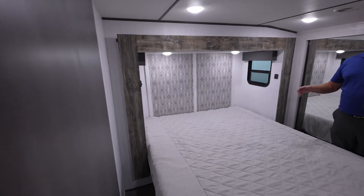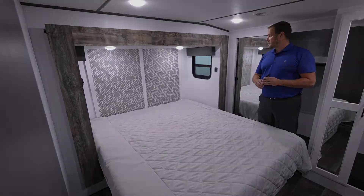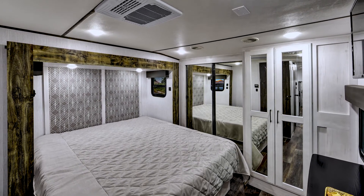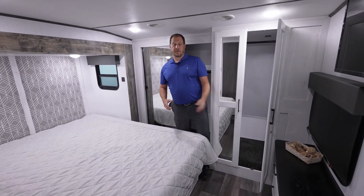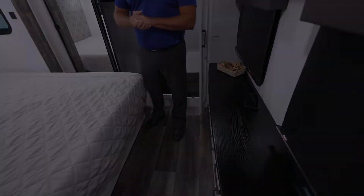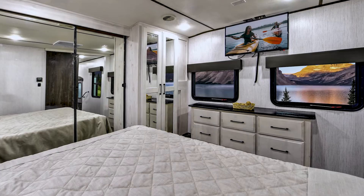Coming into the bedroom, you'll see the nice big king-sized bed. You'll have USB charging areas on both sides of the bed, a huge closet, and lots of headroom in this coach because we are a full profile. We do have an optional washer and dryer — it's prepped for that and would be stackable. Another cool thing we offer is a charging station where you can just put your phone down and it'll automatically charge for you. The bedroom TV is also another standard feature.